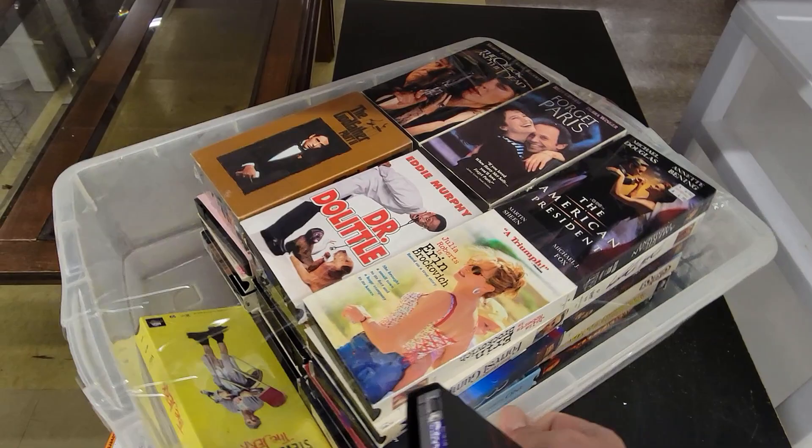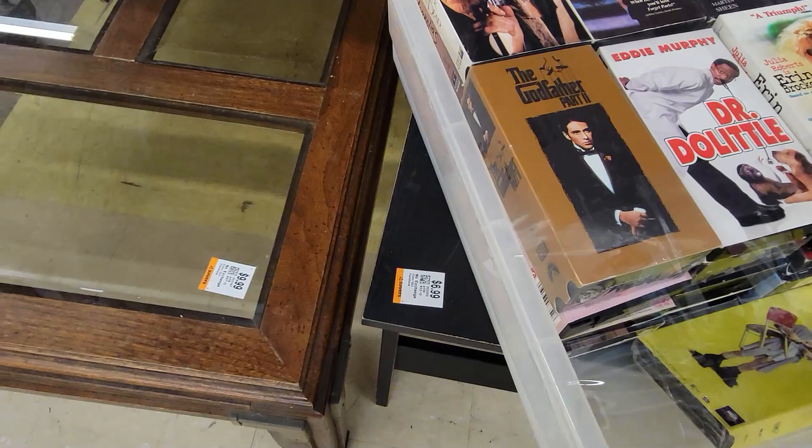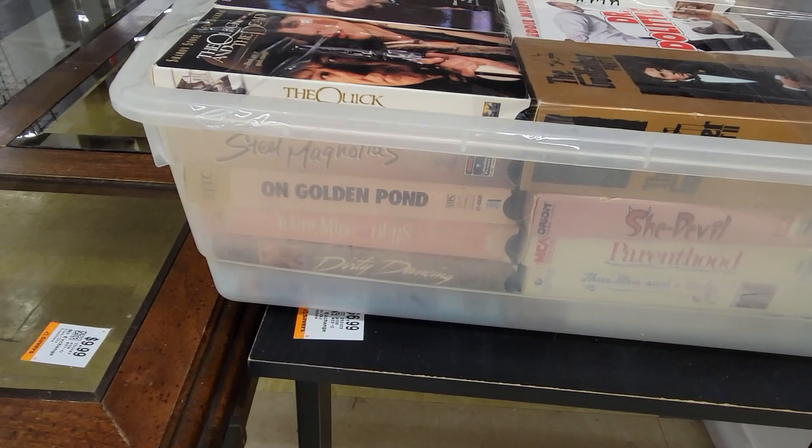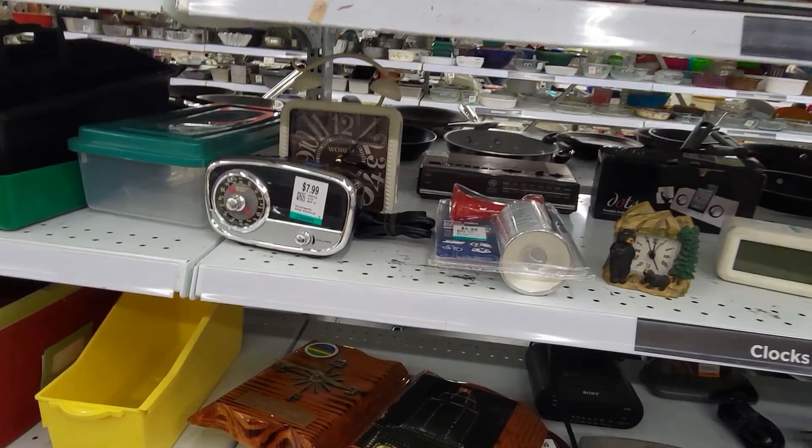This tub caught my eye because VHS tapes, and it looks like they were just selling this whole tub of VHS tapes as one lot. There were some interesting movies in here, including a copy of Problem Child — that's one of those movies I kind of forget about until something reminds me it exists. You've got The Godfather, Steel Magnolias, Parenthood, all kinds of interesting stuff. Some of them look like they were still factory sealed. I do enjoy VHS tapes, but none of these are weird enough for me.